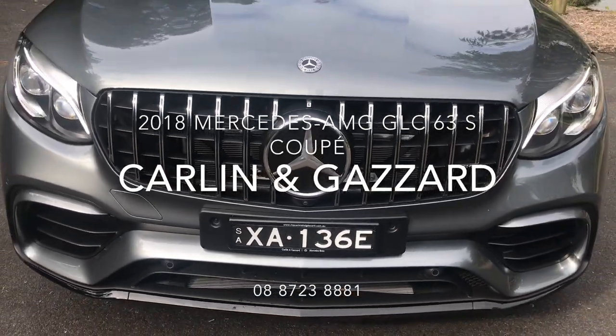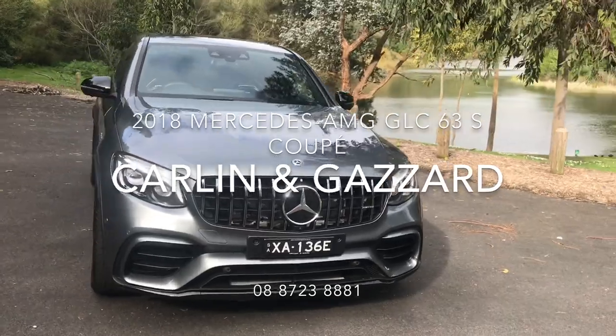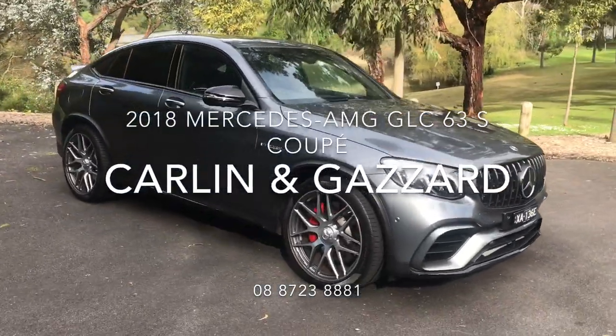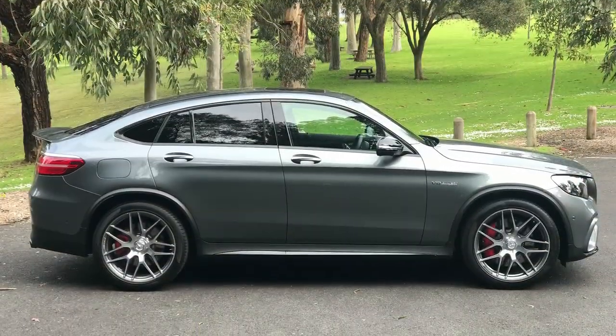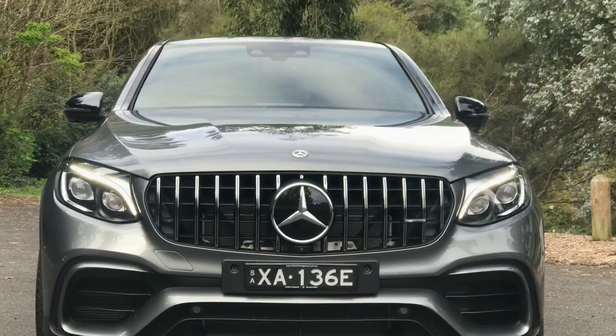Thank you for your inquiry on our 2018 GLC 63 S Coupe. We appreciate that purchasing a vehicle sight unseen can be a bit challenging, which is why we've put this video together for you. Presented in selenite grey metallic paint, the GLC 63 is the latest AMG addition to the GLC collection.